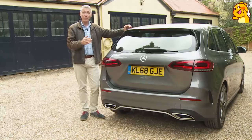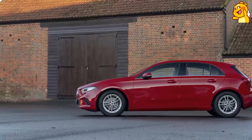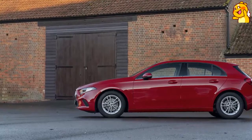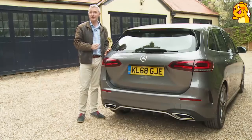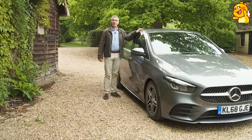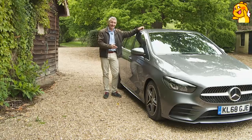What's more important is the stuff you can't see — in this case the stiff, sophisticated MFA2 compact car platform which made its debut with the current A-Class and which will in future be used in all of Mercedes' various smaller models, including the next generation GLA SUV.